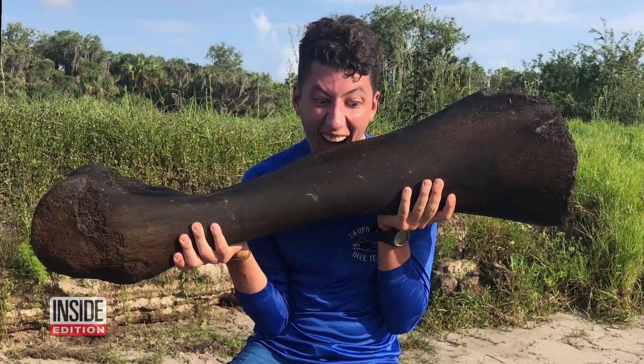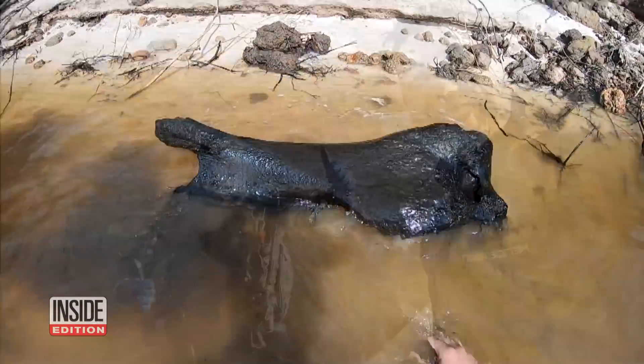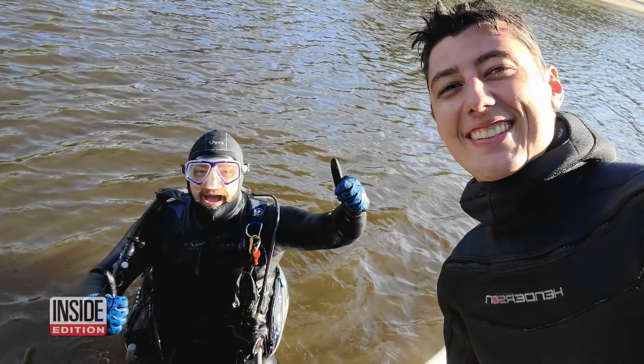Henry Sadler is a middle school science teacher. He found the fossil while diving in the Peace River in Florida with fellow amateur paleontologist Derek Demeter.